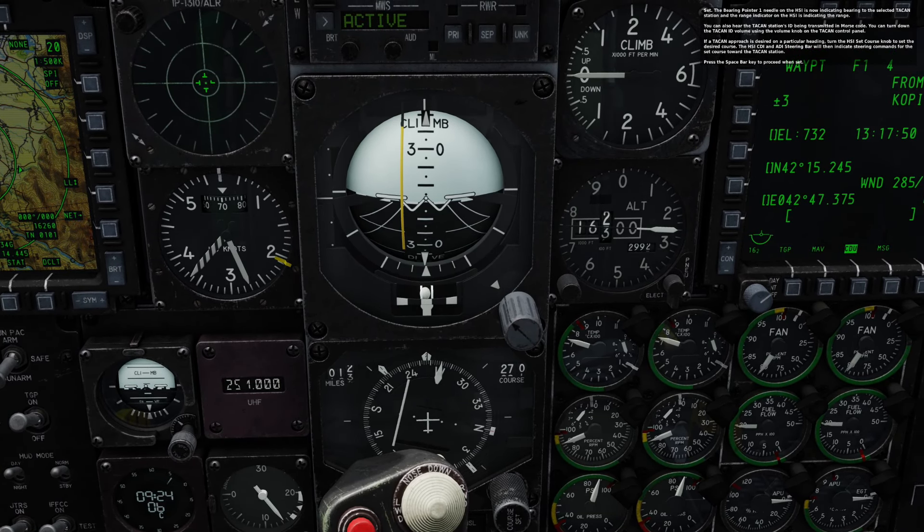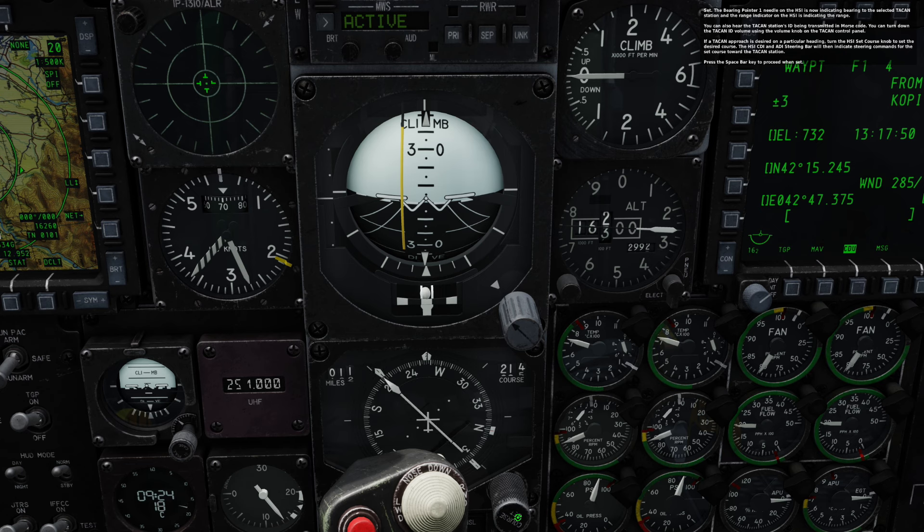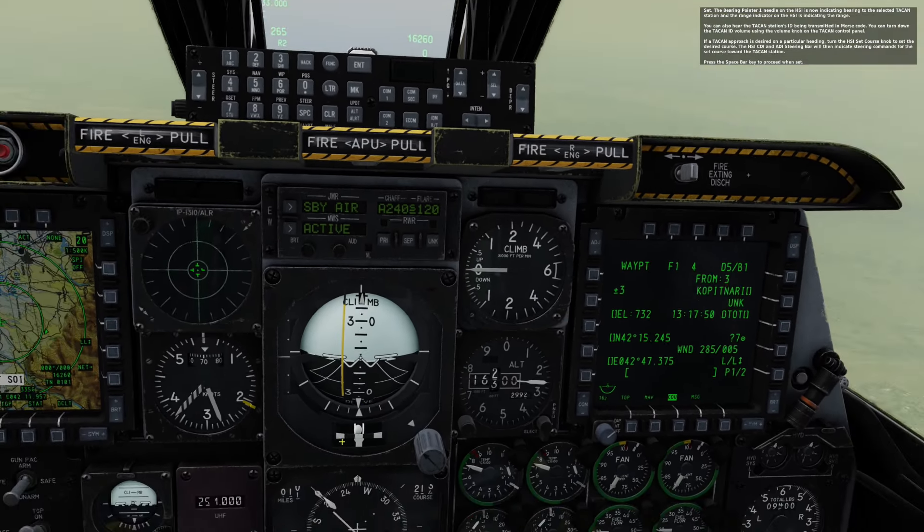There we go. So this is the direction — 12 miles. We can set our course set to coincide with that. Excellent. Now we're ready for the space bar.